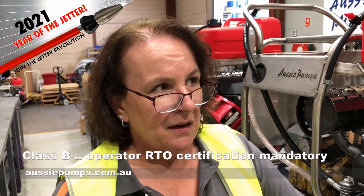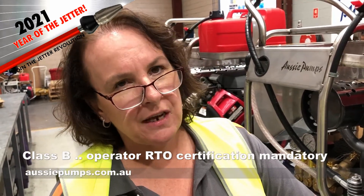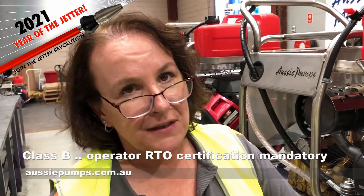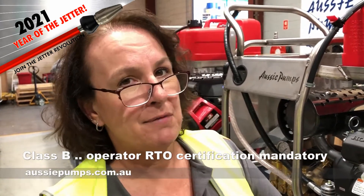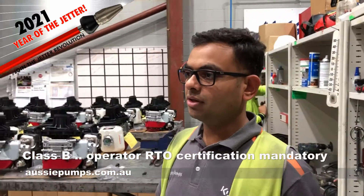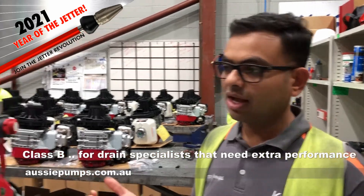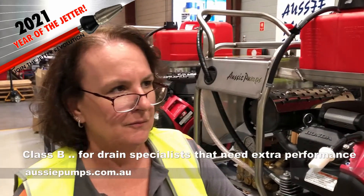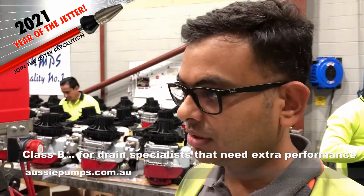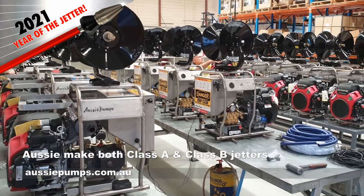Now why do people buy B-class machines? The difference between A's and B's has got something to do with certification, hasn't it? Yes, with the B-class machine you have to be RTO certified. That's a two-day course that two staff members have to do to be able to use these machines. But some people still buy Class B because it's got more power than Class A, and those professional plumbers will go for a Class B. If they've got the work, they need to buy the B-class.